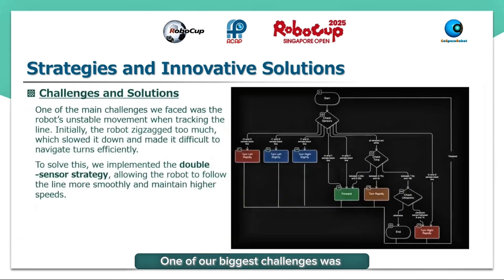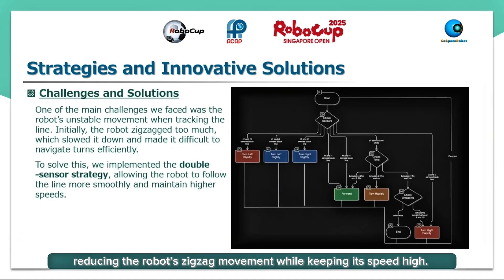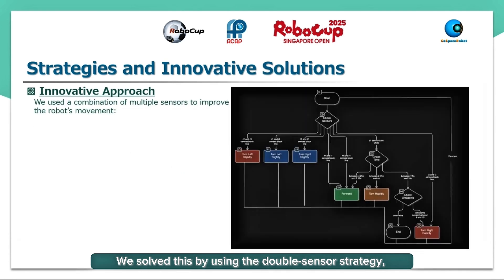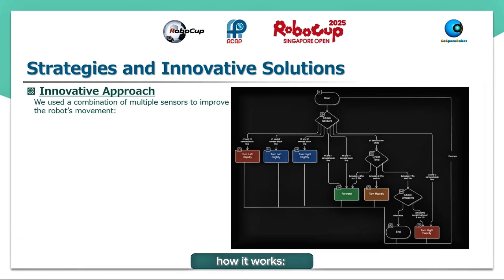One of our biggest challenges was reducing the robot's zigzag movement while keeping its speed high. We solved this by using the double sensor strategy, which allows the robot to track the line more smoothly. Here's how it works.